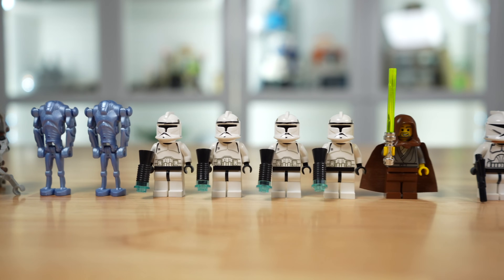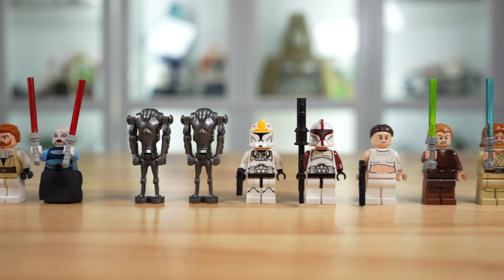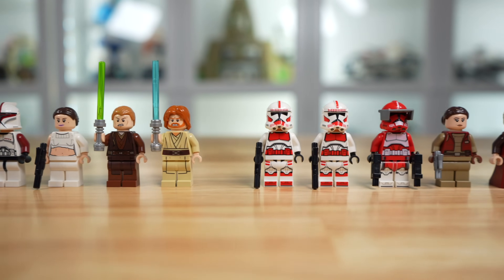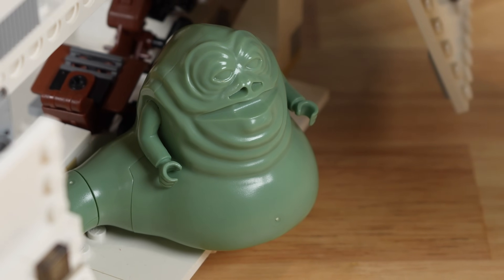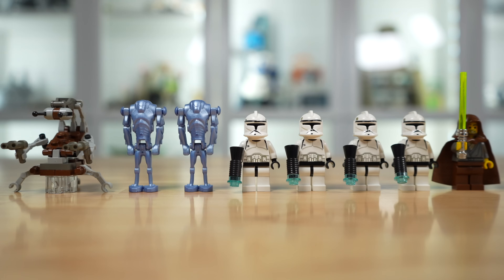When it comes to minifigures in LEGO Star Wars sets, I think there are a few different things that matter: quantity, which is pretty objective; quality, which is pretty subjective; and context, which you would think is pretty objective but some people still want to argue about. When it comes to quantity, the 2002 Gunship technically has the most with eight. However, two of them are Super Battle Droids and one is a Droideka, so three are not characters LEGO would really classify as minifigures — five of them are true minifigures.